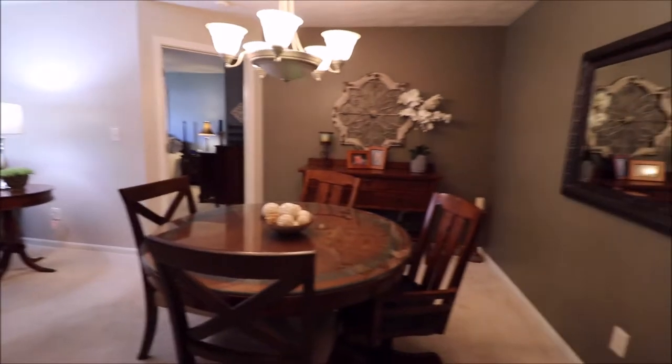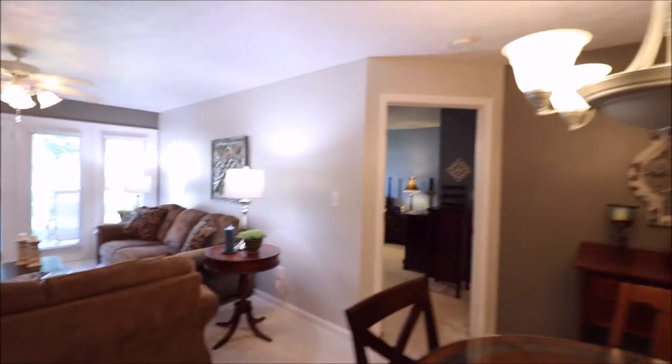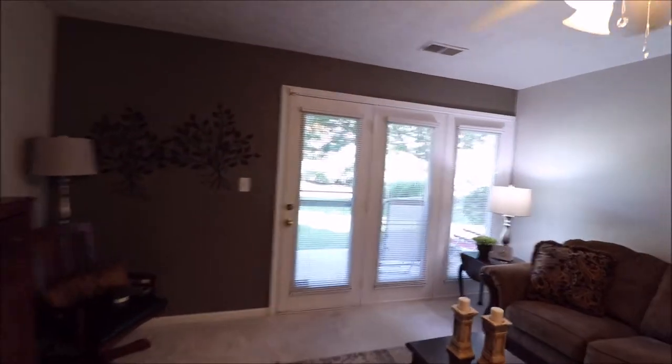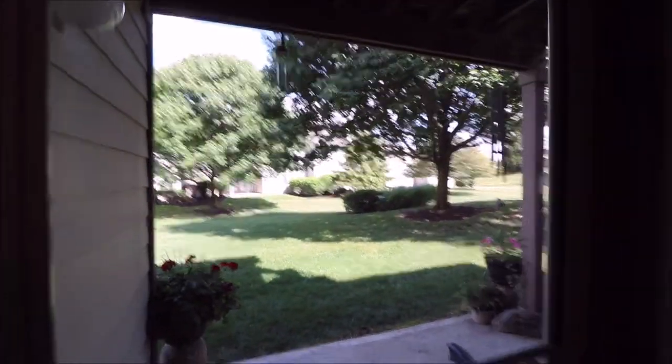Coming out of the kitchen, you've got tons of dining space in here. Check out the size of that living room. This one's unique too because, as well as being a ground floor condo, this is on the back side of the building. So when you walk out on your patio, you're not facing the parking lot — you are just staring at green grass and common areas.